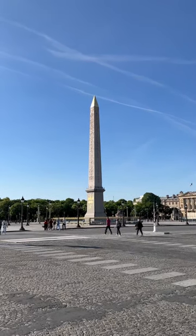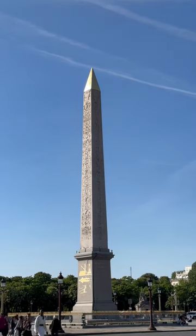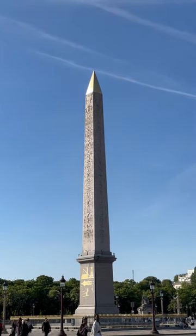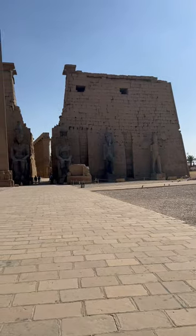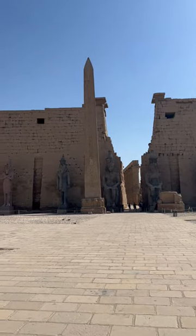This is the Luxor obelisk, located at the Place de la Concorde in Paris. If you're wondering why it's called the Luxor obelisk — at the front of Luxor temple there used to be two obelisks, and if you notice, one is missing. That is because it's in Paris.